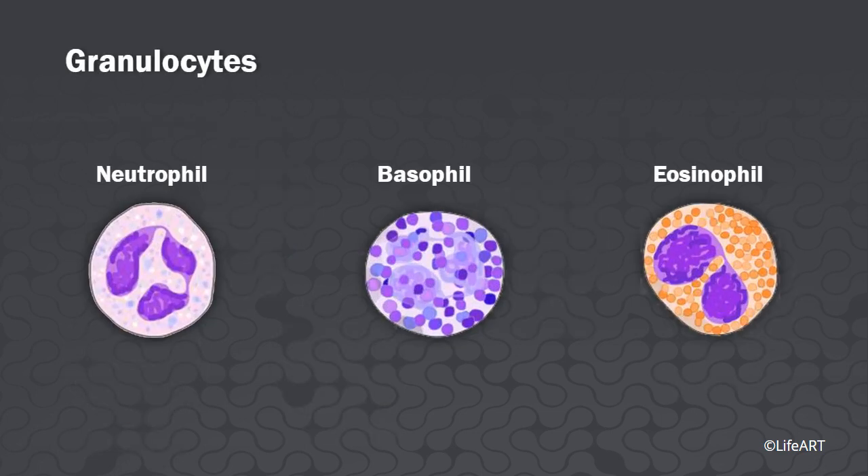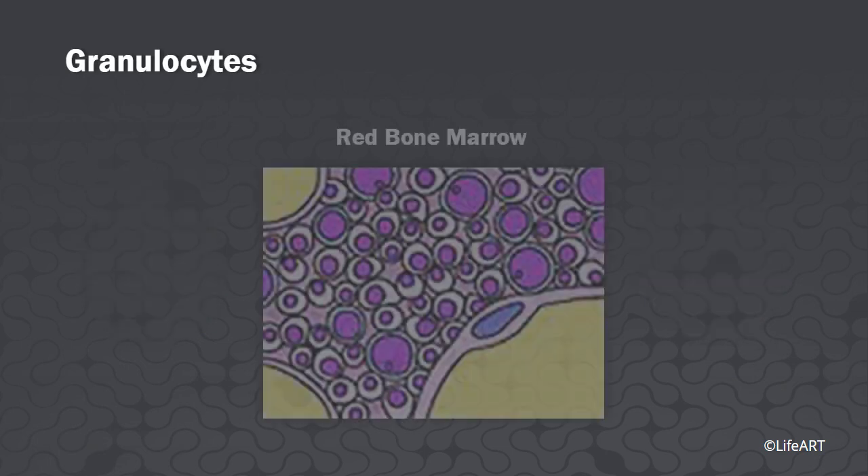Granulocytes. The red blood cell-sized granulocytes are short-lived, about 12 hours, and develop in the red marrow.